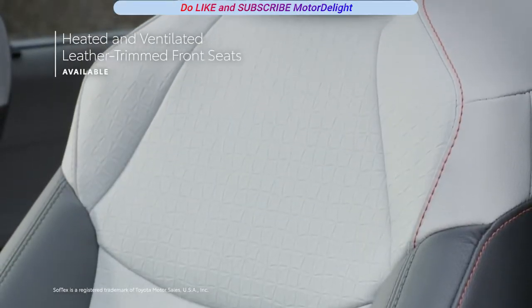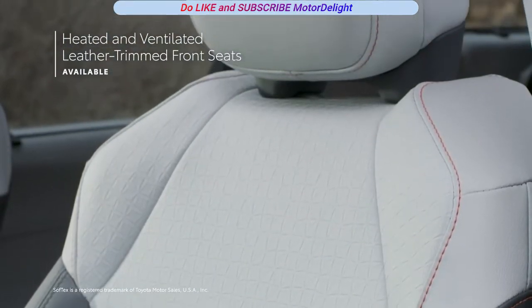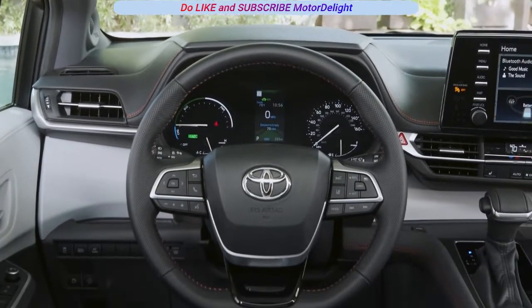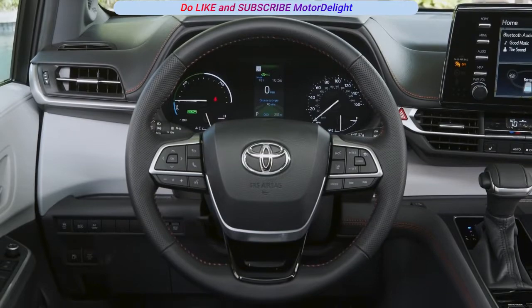The available heated Softex-trimmed or leather-trimmed front and second-row seats and heated steering wheel will help keep the whole family warm on chilly days.